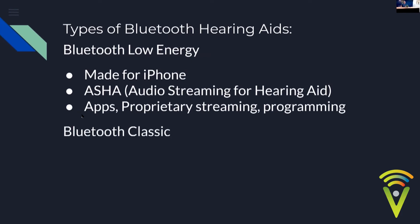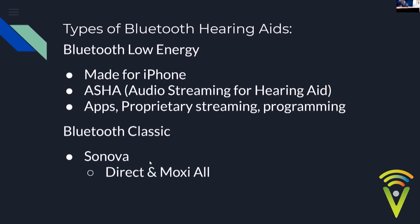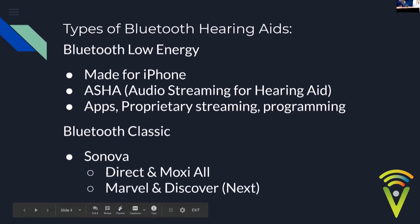Bluetooth Classic really only comes from Sonova. The first iteration was the Phonak Direct range, which could only stream a phone call to one ear. Then came Marvel, Discover, and the Discover Next — could connect one Bluetooth device at a time and had some dropout issues, but was a step up. Lately we've got the Phonak Paradise, which allows up to eight connections with two active, and is much more stable, showing generational improvements with each iteration.